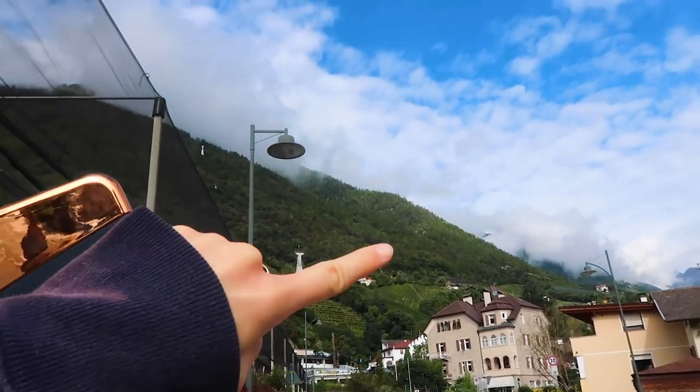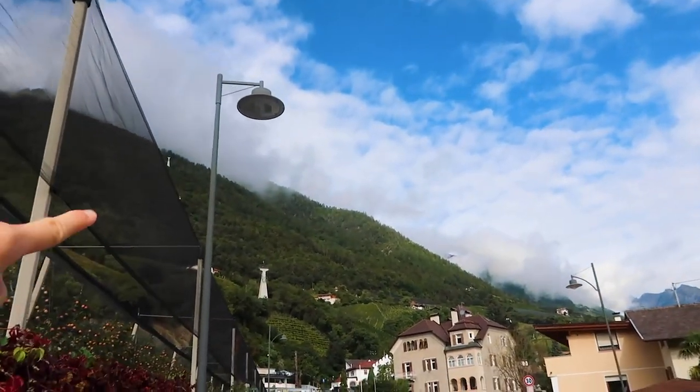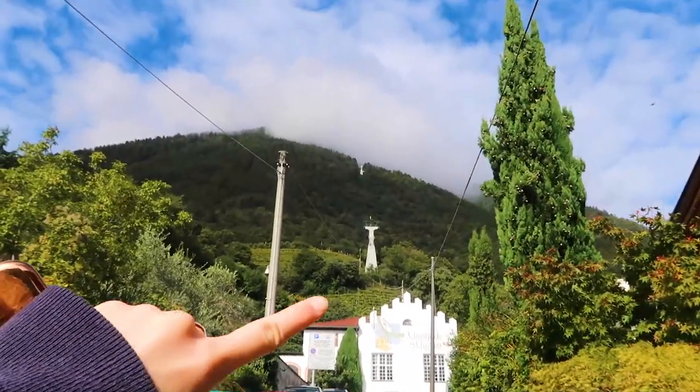Alright, so I believe that is what we are going up — we'll be going up that.